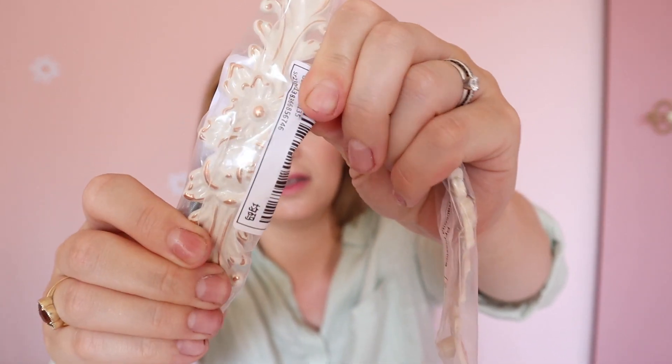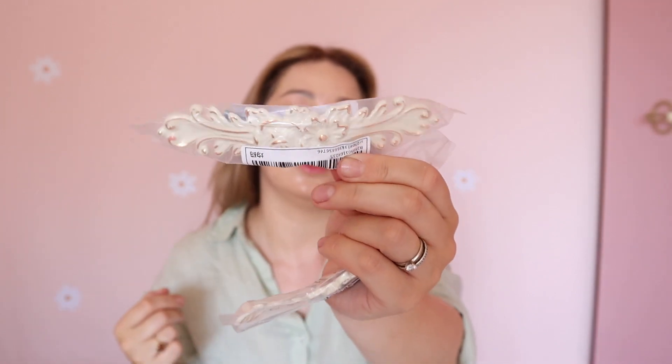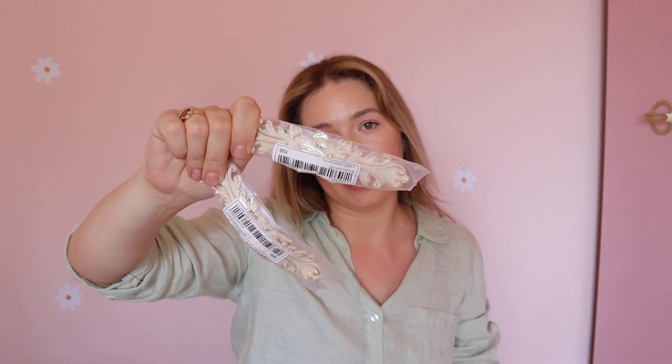I also got these handles for wardrobes — they're very beautiful. But when I went to put them on, it was too much work: I would have had to fill the existing holes and drill new ones, so it was just easier to keep the original handles. I'll be keeping these for whenever we get some drawers for the girls and I want to change the handles — I'll already have them ready.